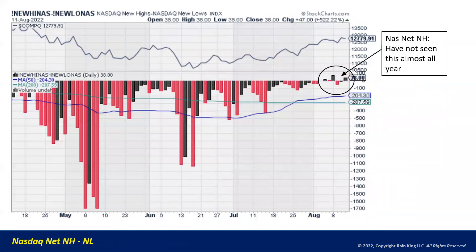This is the NASDAQ net new highs and new lows. Watch this carefully — pretty simple message. We're starting to see NASDAQ net new highs, and we haven't seen this almost the entire year. So it's really positive: as the index moves up, we're starting to see new highs in some of the names in the NASDAQ on a net basis. It also confirms that stocks are not breaking down further.